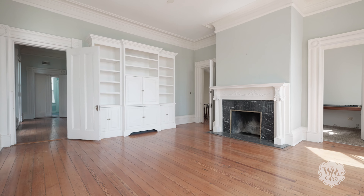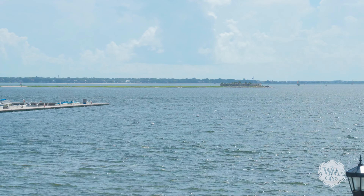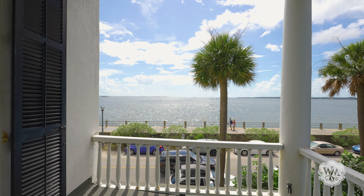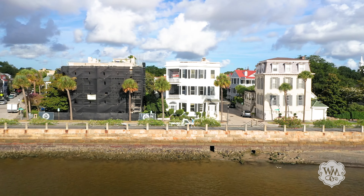The combination of 31 East Battery's grand interior spaces, water views, iconic setting, and convenient location ensures the next owner will create an incomparable restoration like none other in Charleston.